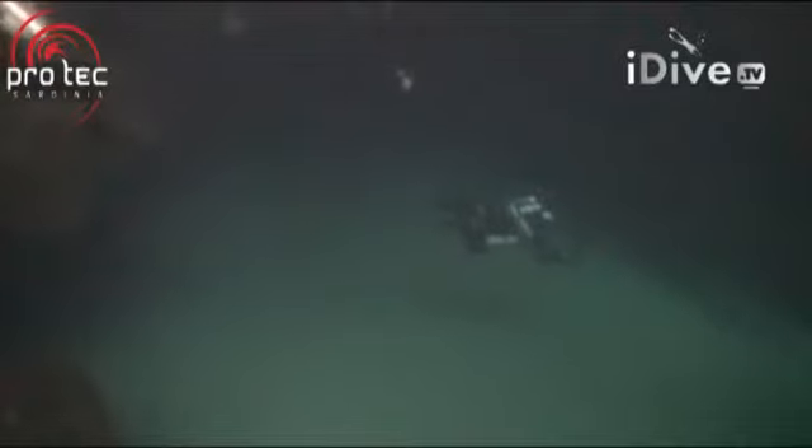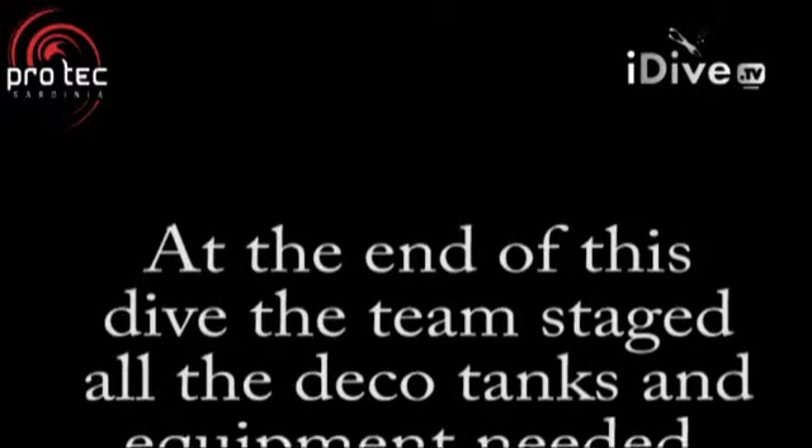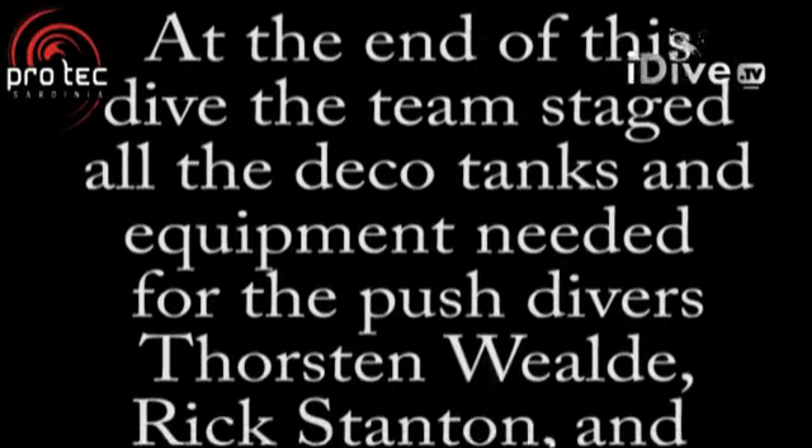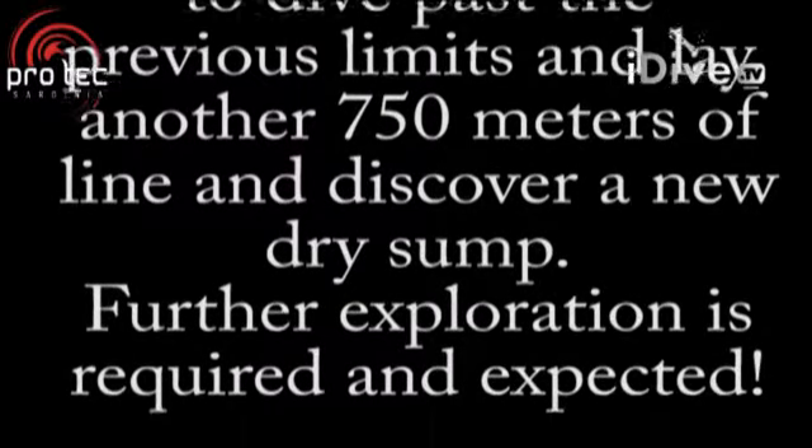Alright, have a good one guys. See you in an hour. There goes my tank valves. See you in an hour.